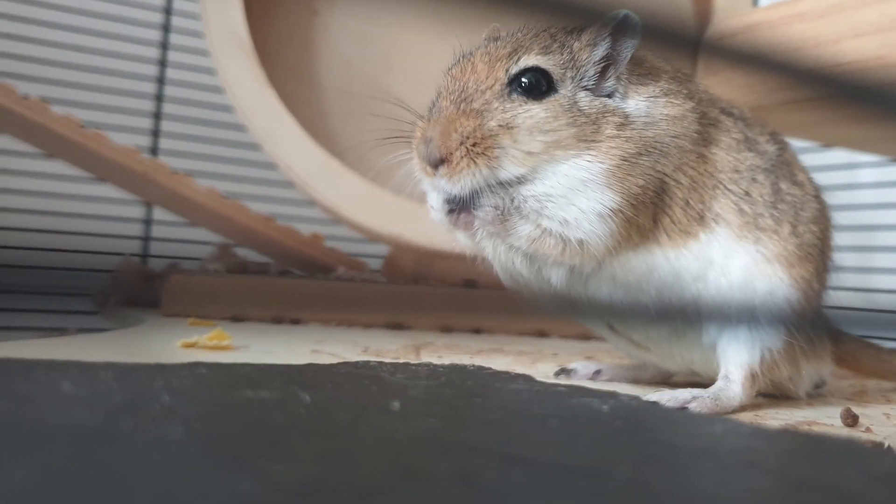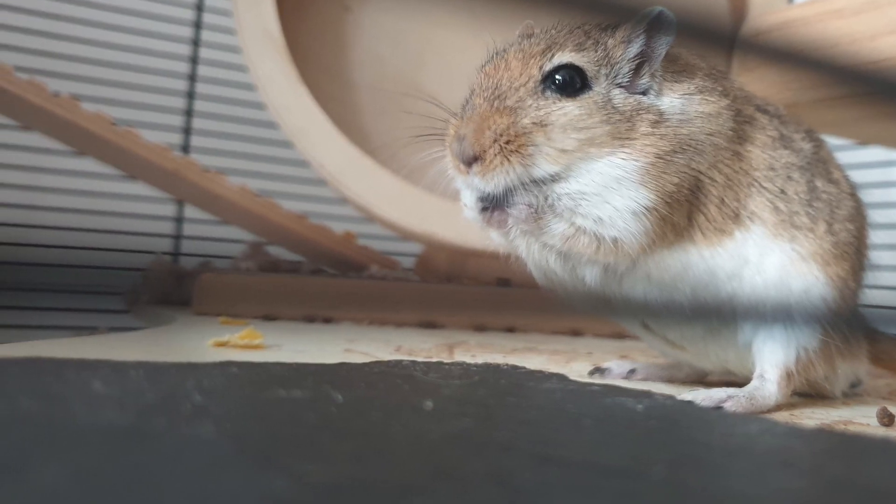I hope this video has been useful and it helps you to keep your fur babies safe in the heat. Thank you for watching.